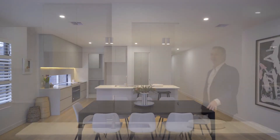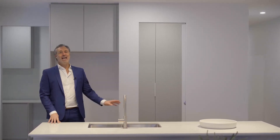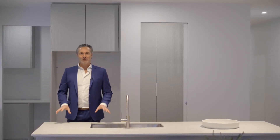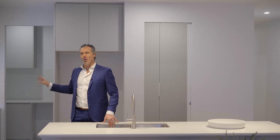This sublime kitchen features a high-end Ilve induction cooktop, stainless steel oven and dishwasher, a beautiful stone island bench, a huge amount of storage, and a walk-in butler's pantry.